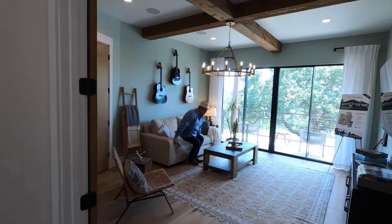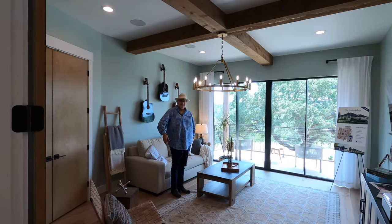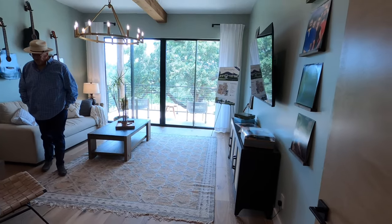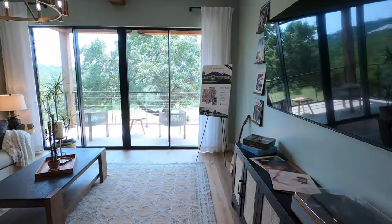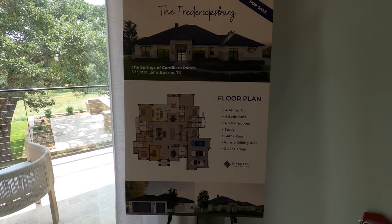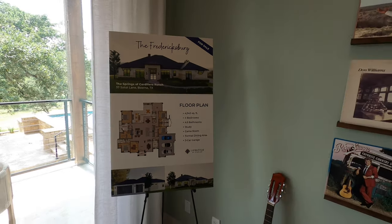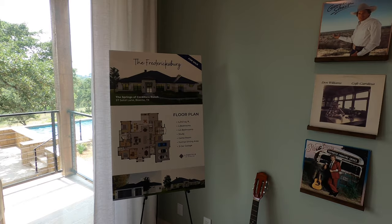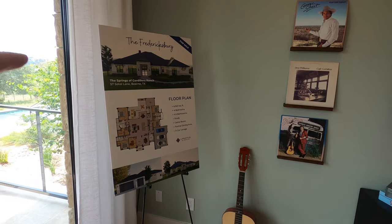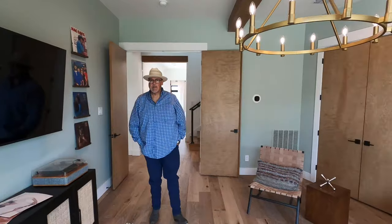There's Mr. Javier, the sales rep for Lifestyles by Stadler out here — you can find him here whenever you come out. There's a big game room situation, and I'm going to show off one of the other floor plans: the Fredericksburg floor plan, which Javier confirms is on sale right now in the spring section, about 90% complete. As I'm filming this, it is late May 2024. If you're looking for a house that's just over 4,000 square feet, definitely come out and check out the Fredericksburg and talk to Mr. Javier.